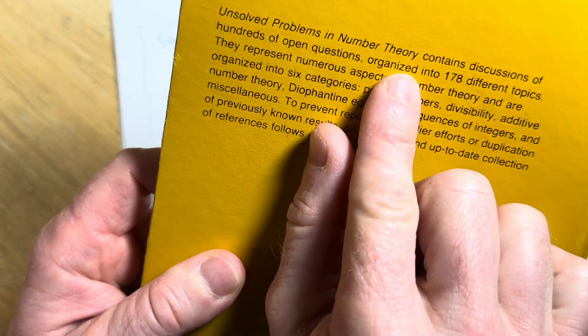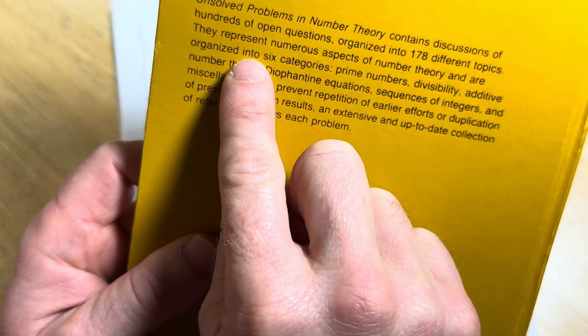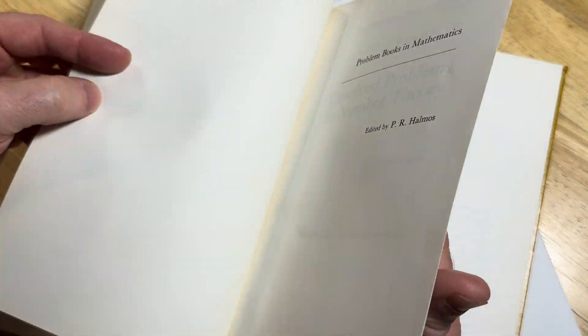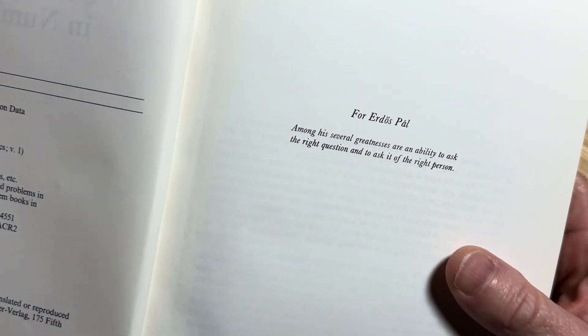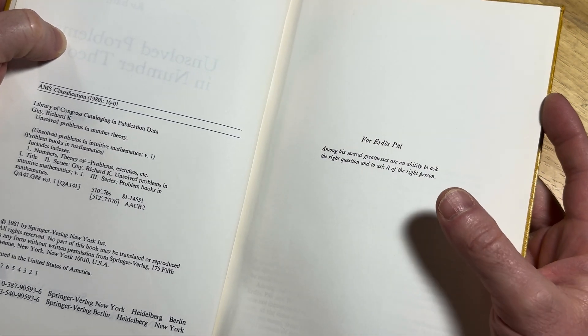This book contains discussions of hundreds of open questions organized into 178 different topics — just different pieces of number theory. Let's open it up. It's dedicated to Paul Erdős, a famous Hungarian mathematician.